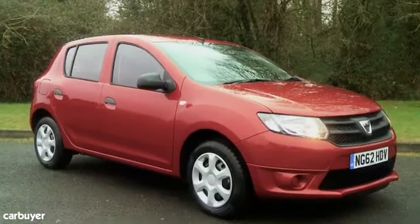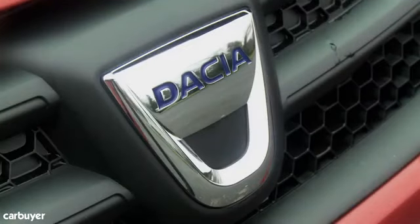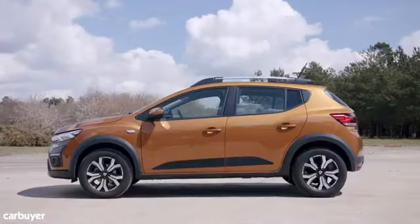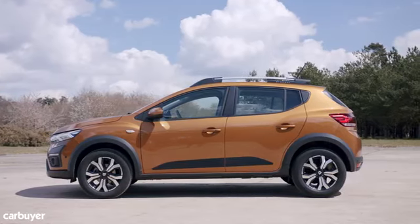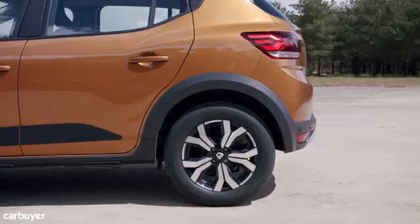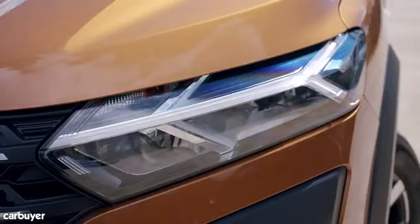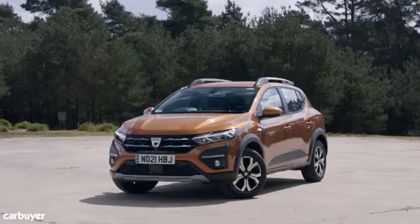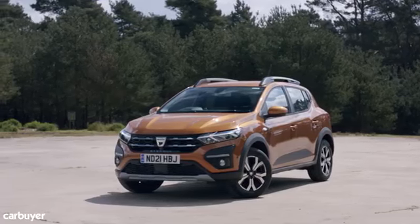While we liked the previous Sandero, Dacia's no-frills approach was very easy to identify before you'd even got inside. That's changed for the new model. While it still isn't the most stylish supermini on the market, it's much less frumpy than before. The design is sharper overall, and new headlights incorporating Y-shaped daytime running lights play a big part in modernizing the look of the car.